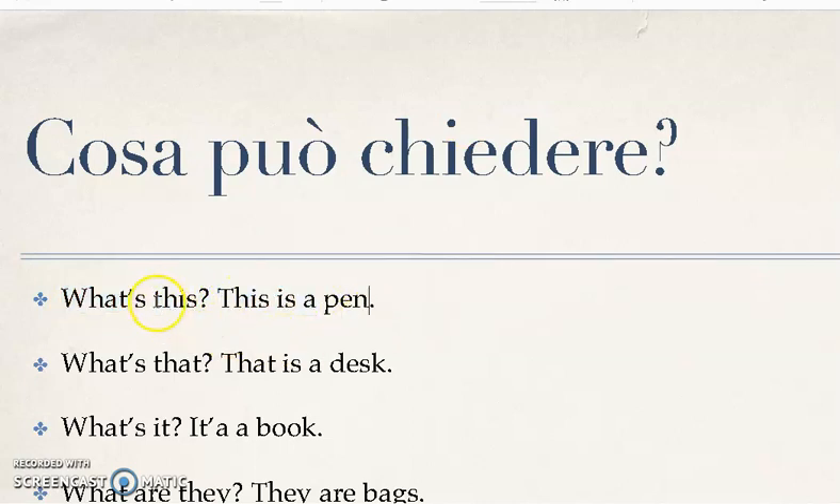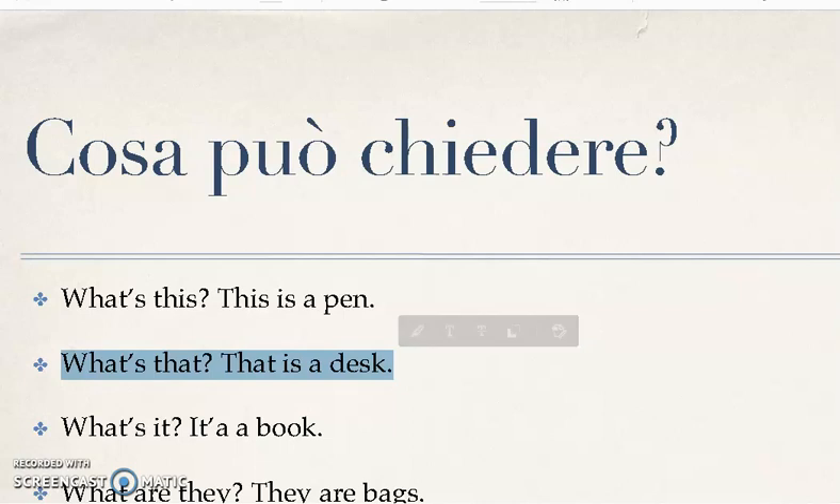Ovviamente se nella domanda utilizza un aggettivo o pronome dimostrativo — this, questo — è bene che nella risposta si inizi dicendo 'this is a pen'. Quindi quando rispondiamo, la regola di base è prendere una parte della domanda. Se la domanda è 'what's that?' — cos'è quello? — la risposta sarà 'that is a desk', ok? [If the question uses a demonstrative pronoun like 'this', you should answer 'this is a pen'. The basic rule is to mirror the demonstrative in the question: 'what's that?' → 'that is a desk'.]